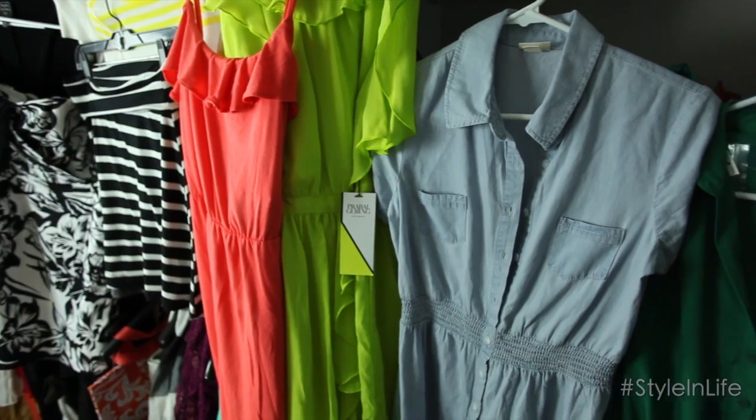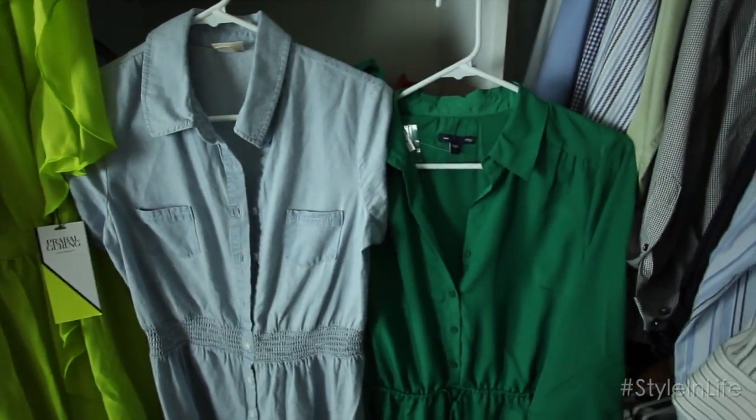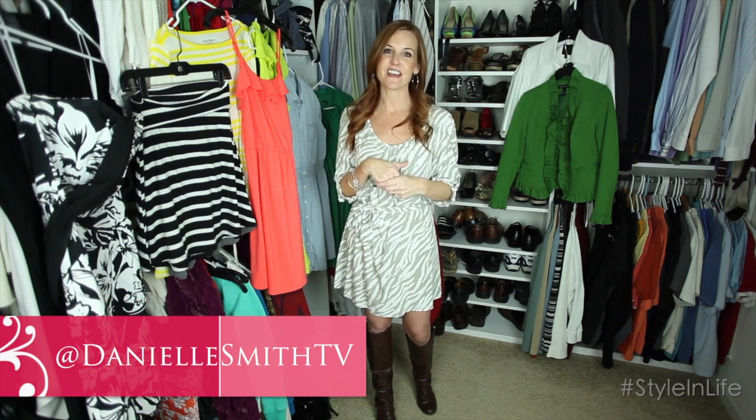I hope those have given you some good tips for getting into spring and a good feel for how you can shop your closet without having to head all the way out to the store and buy everything brand new. I hope it's given you a little bit of spring fever too. If you have other trends you want to share, I would love to hear them — I'm always up for knowing what else to look for. Thanks so much for watching. Find me on Twitter at Danielle Smith TV and make sure to comment below. I'll talk to you soon.